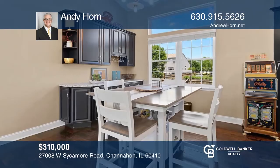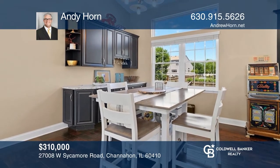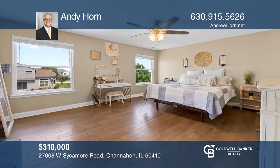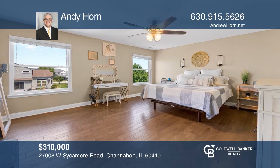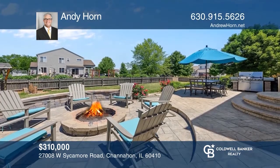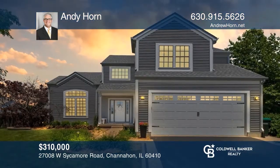Come see this completely remodeled two-story home on a corner lot in Amberley Estates neighborhood. Enjoy a chef's kitchen with granite counters and stainless steel appliances. The master suite has a walk-in closet and a soaking tub. The landscaped outside living space has a stamped concrete patio and custom-built fire pit. Don't miss your chance. Plan a tour with Andy Horn today.